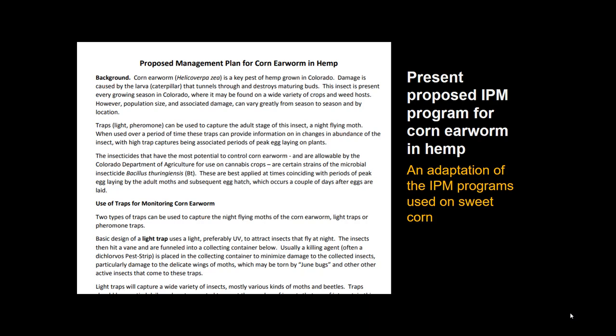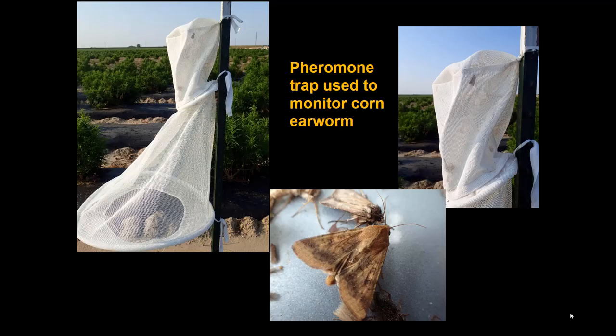There is a pest management plan for hemp that has been in use since 2017, available at the hemp insect website. It's adapted from sweet corn protocols and uses pheromone traps to monitor adult moth populations, since moth abundance reflects the amount of egg laying that will occur. Monitoring begins mid-summer when the crop becomes more susceptible, intensifying in September to watch for population spikes indicating risk of serious infestation.